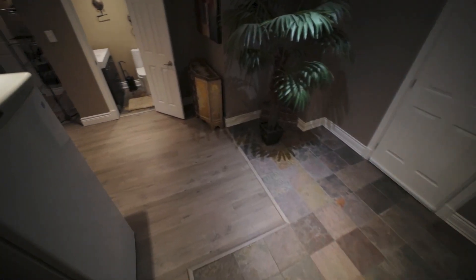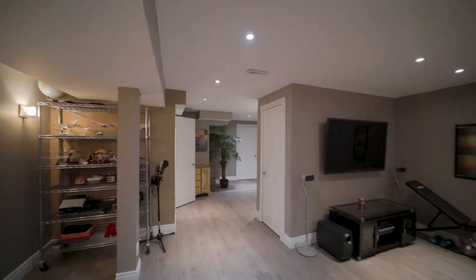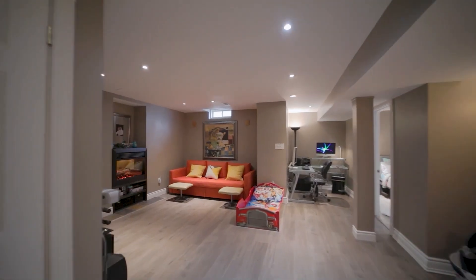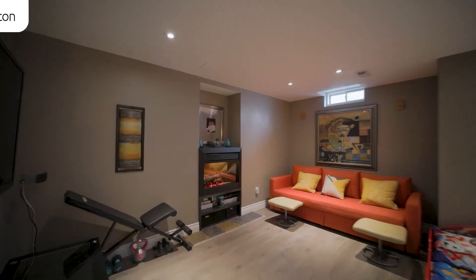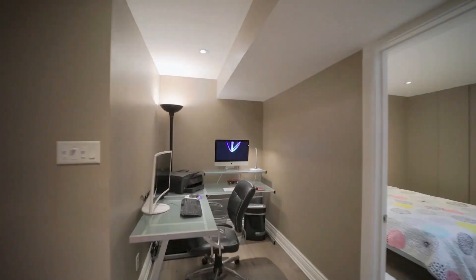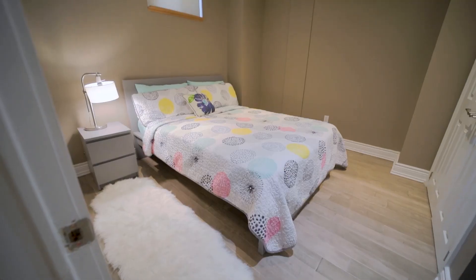Do you need extra living space? Your professionally finished basement boasts waterproof vinyl flooring, a built-in fireplace, pot lights galore, a fourth bedroom, an office nook, a three-piece bath, and a large rec room.